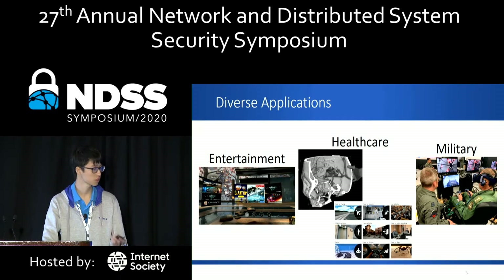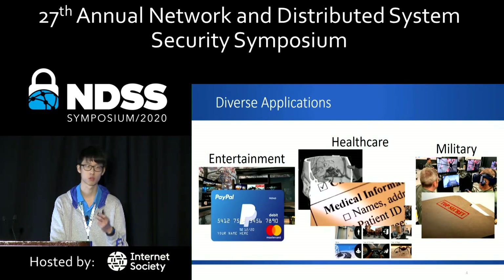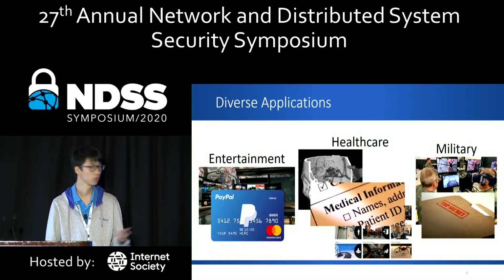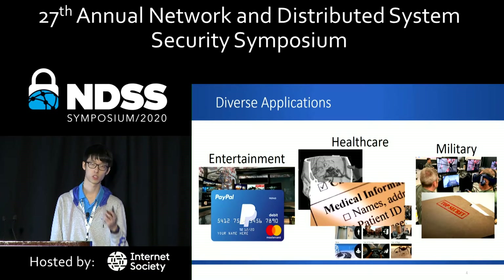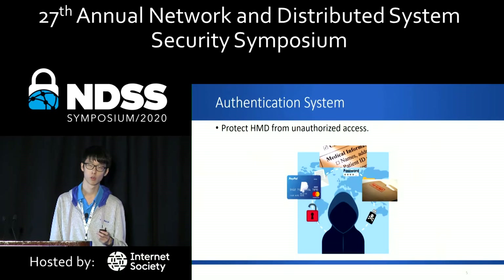In military applications, pilots can learn to operate top-secret aircrafts. But to use these functions, sensitive data is accessed through the VR-HMD — for example, the user's credit card information, the patient's medical information, or top-secret military technology information. To guarantee the user's experience and protect their privacy, we need an authentication scheme to protect our VR-HMD.